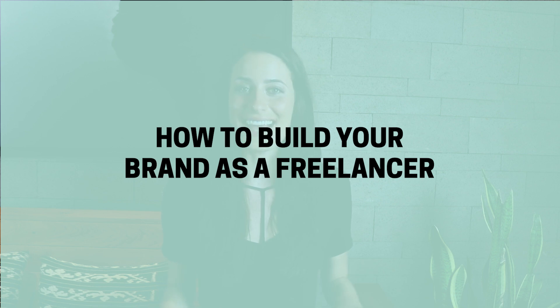Hey guys, welcome back to my channel. In today's video, I'm going to share with you how to build your brand as a freelancer.